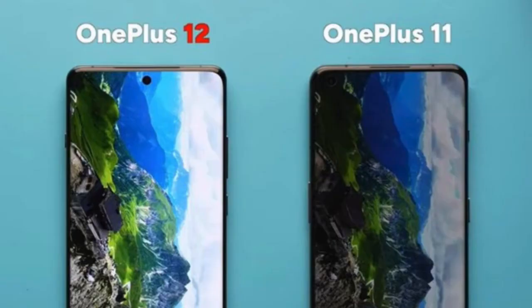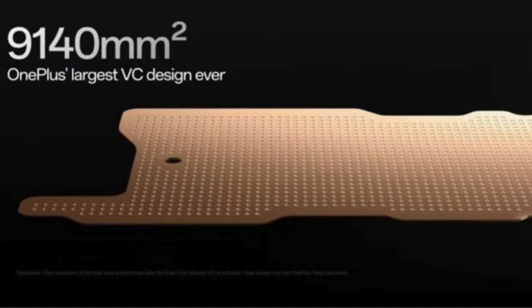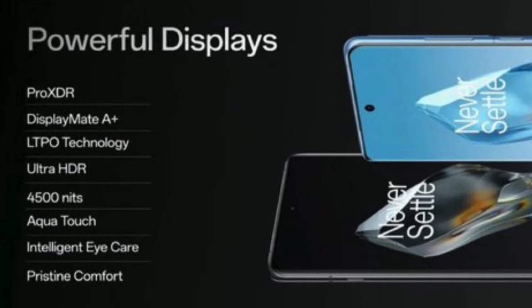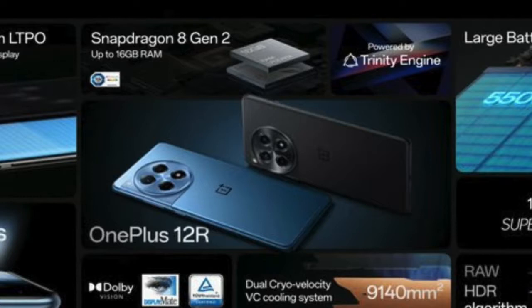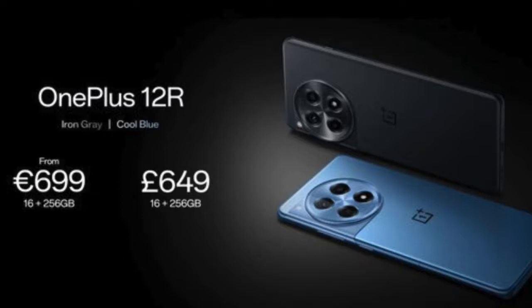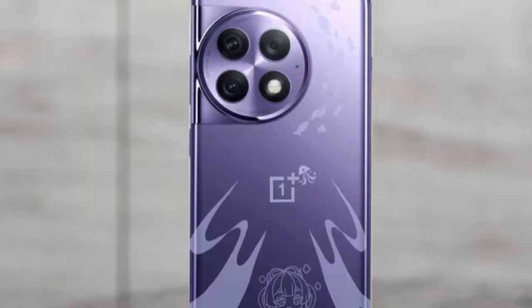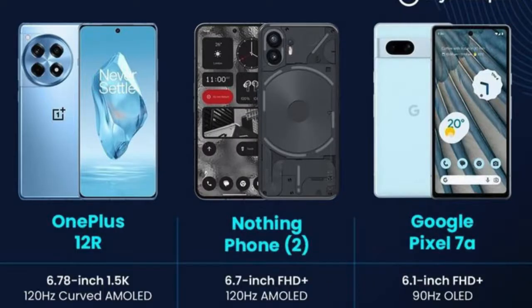Performance. Under the hood, the OnePlus 12R is driven by the Qualcomm Snapdragon 8 Gen 2 chipset, built on a 4nm architecture. The octa-core CPU features a mix of Cortex-X3, Cortex-A715, Cortex-A710, and Cortex-A510 cores, ensuring powerful and efficient performance. The Adreno 740 GPU handles graphics, catering to gamers and multimedia enthusiasts alike. Configurations include 8GB RAM with 128GB storage (UFS 3.1) or 16GB RAM with 256GB storage (UFS 4.0), offering ample space and snappy performance.